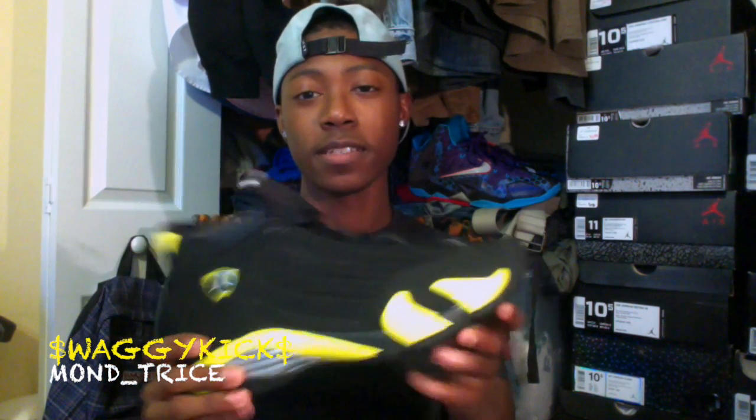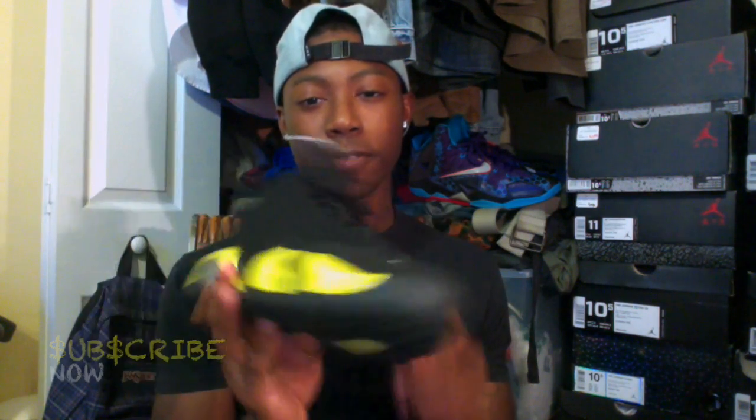It's a dope sneaker, dope colorway. I will be taking these to North Carolina with me, so I will try to get some on-feet shots.